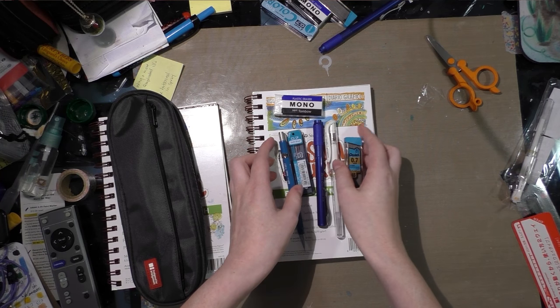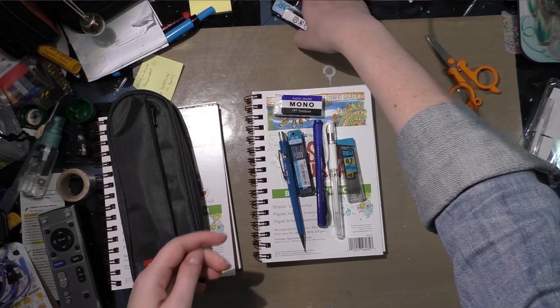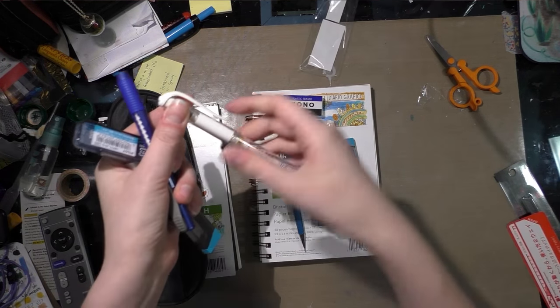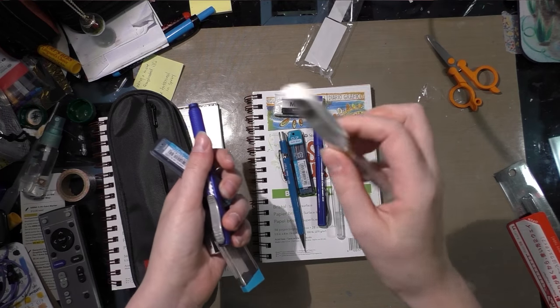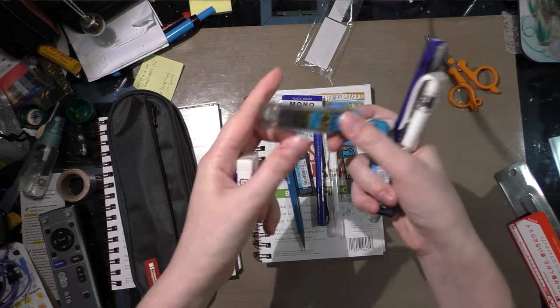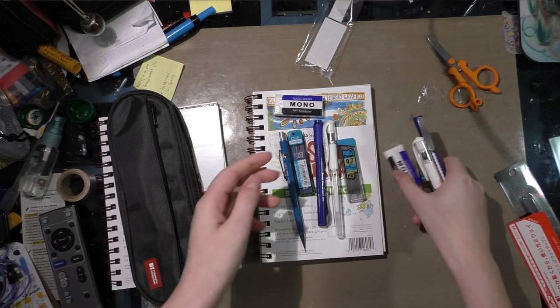And third place, last but not least, is going to receive a Signo white gel pen, a Clickerase eraser, Color Eno blue lead, Pentel High Polymer lead, and a Mono eraser.